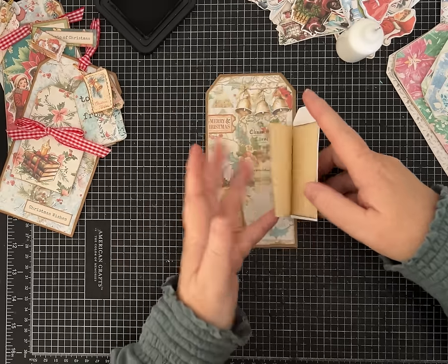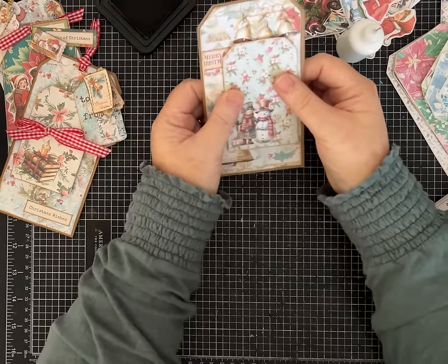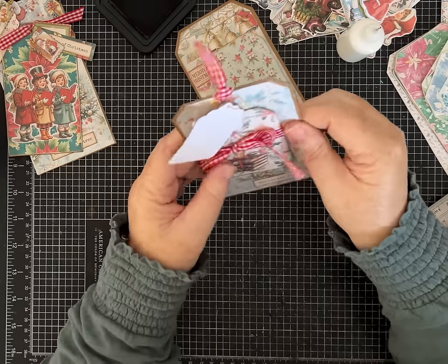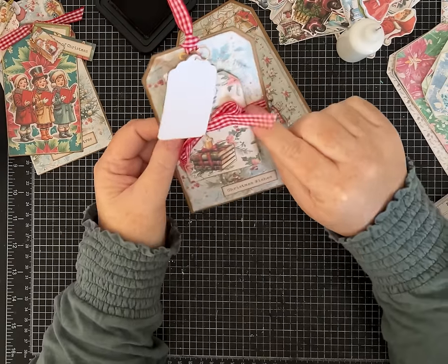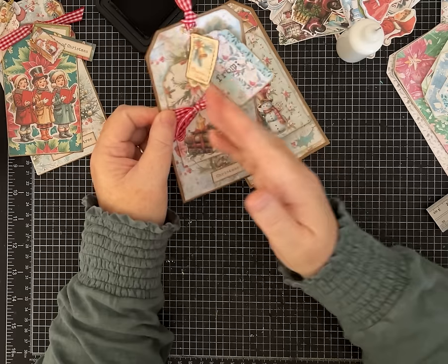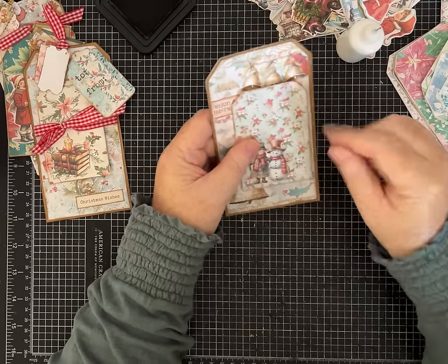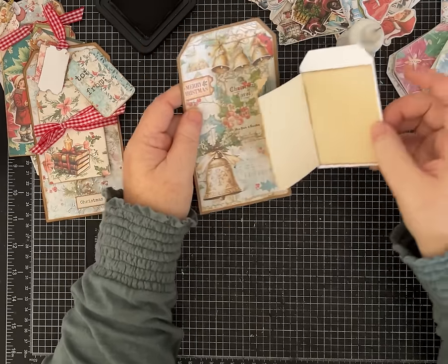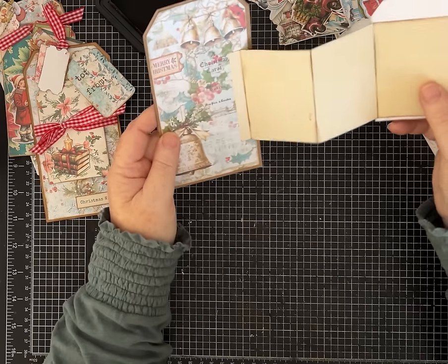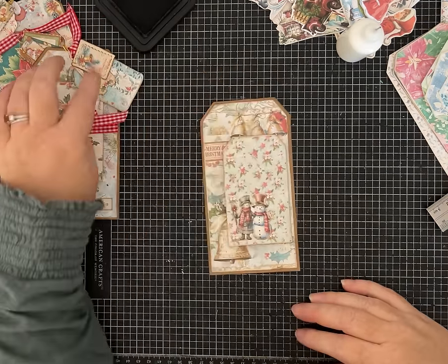Now we attach it to the big tag just by this hinge. I'm going to let that glue down before I play with it too much. A piece of ribbon around it will help keep it closed and look special. I just realized I had stuck the ribbon underneath the layer to the cardstock, which causes tearing when you pull on it — so on this one we're going to put the ribbon onto the back of the card and bring it around instead.